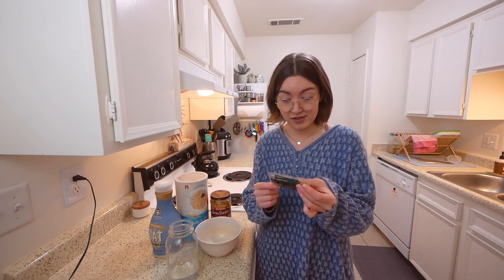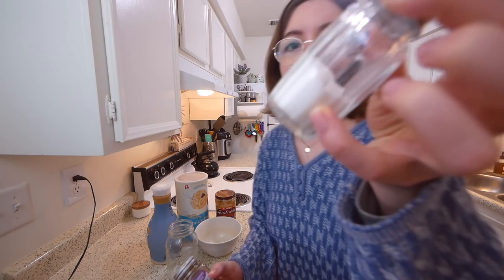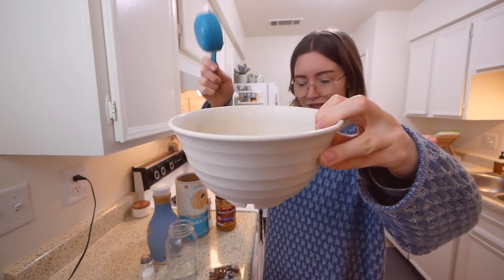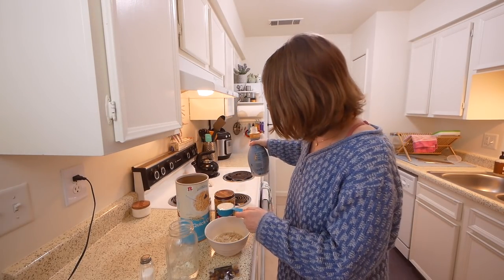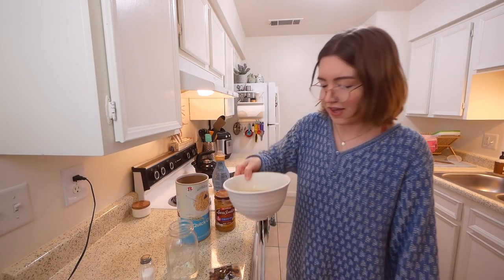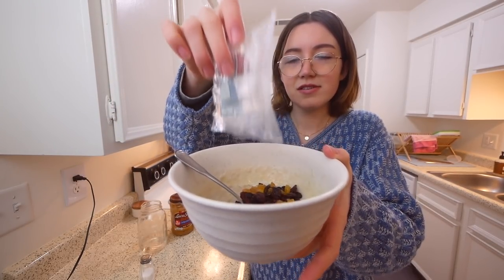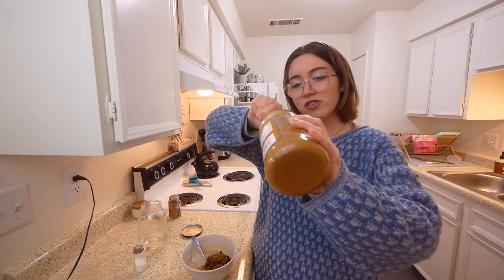I don't have any fruit right now to put in the oatmeal, but I do have some Starbucks dried fruit that came with my oatmeal that I got on the way to Arizona. I got the blueberry oatmeal, so it comes with blueberries already. It's got cranberries, golden raisins, currant raisins, and dried cherries. Two cups of water and a quarter cup of milk — let's microwave that. I just put some salt and some cinnamon in.